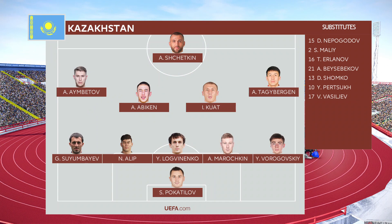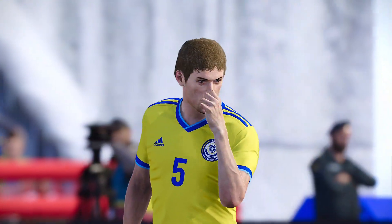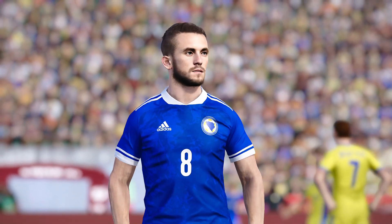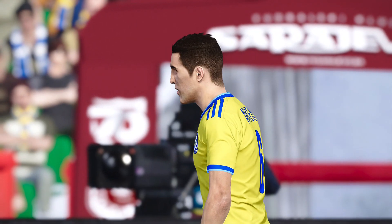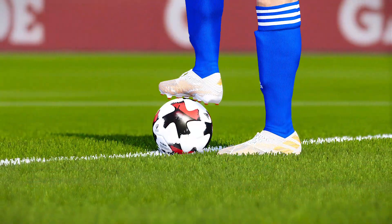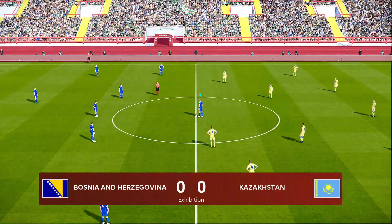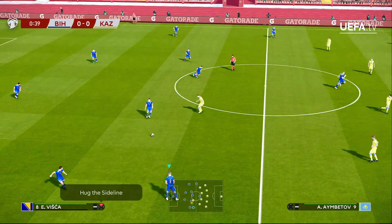Kazakhstan will have five at the back, four in the midfield, and one up top as they prepare for the Bosnia attack. There's a look at some of the players here. Look at our European qualifiers ball and we are underway in Bosnia and Herzegovina.